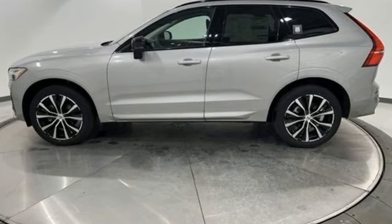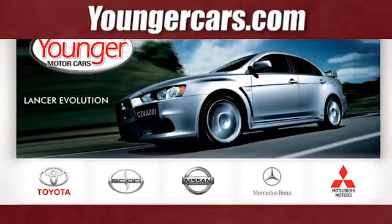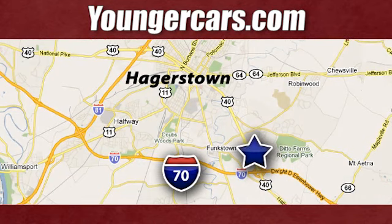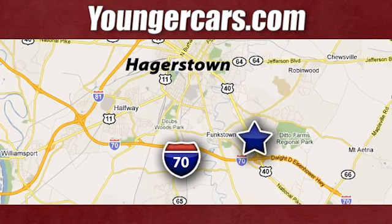Volvo for life. Stop in for a test drive and make it yours today. Visit our website at youngercars.com. We're conveniently located at 1945 Dual Highway in Hagerstown, Maryland.